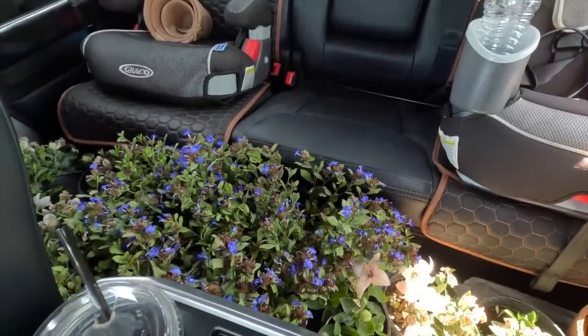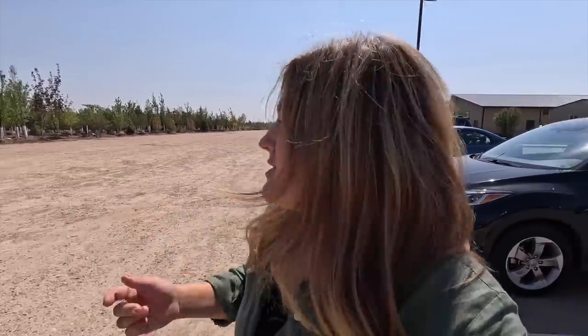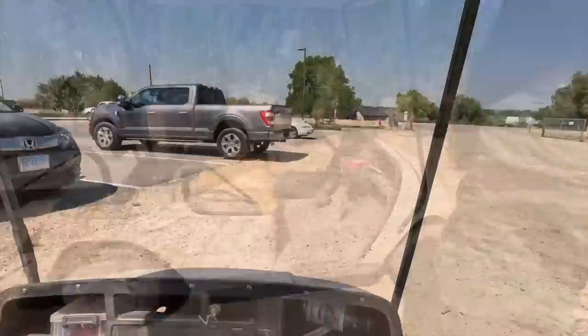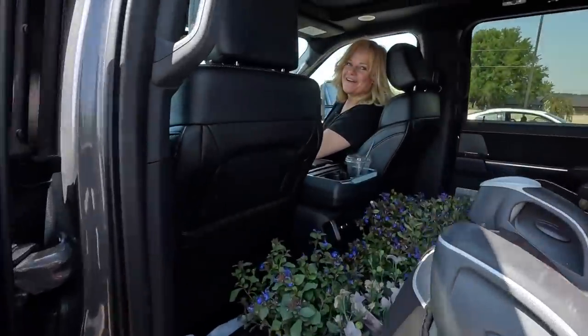Now we're going to head to mom's meeting and then make one more nursery stop on the way home — the plants held up great in the car. Last stop: we're at Jaker's wholesale nursery. I recently planted Asian Moon buddleia and mentioned I needed one more to finish that hedge. We thought, since we're in the vicinity, let's swing by. I ran to the office, and they just got a big batch of fresh ones in — perfect!